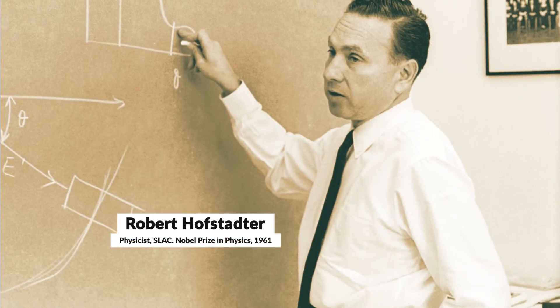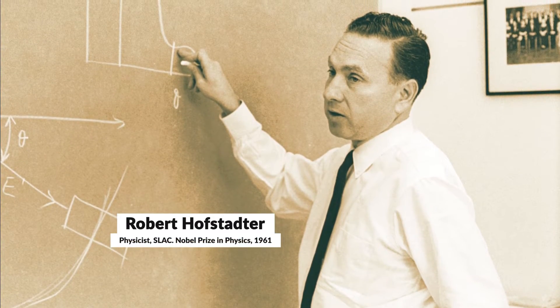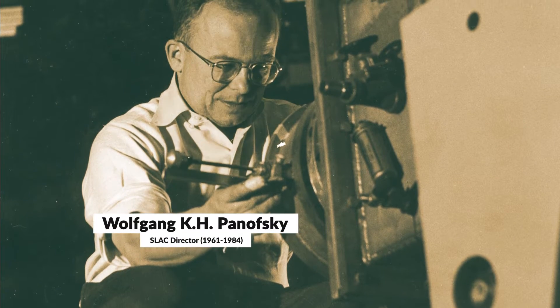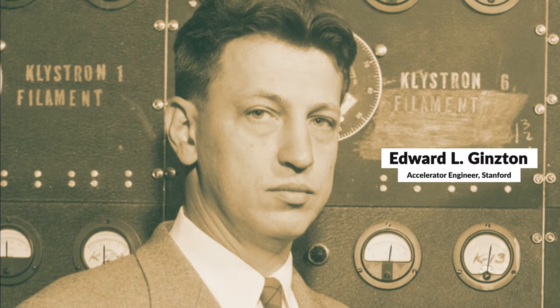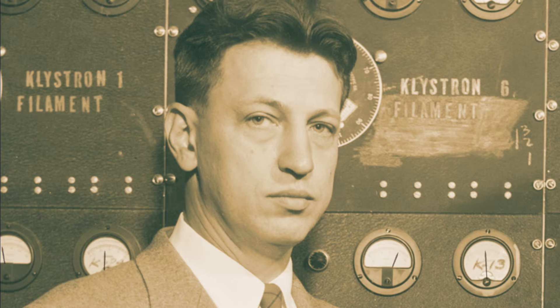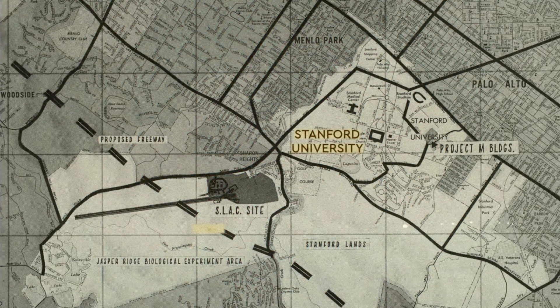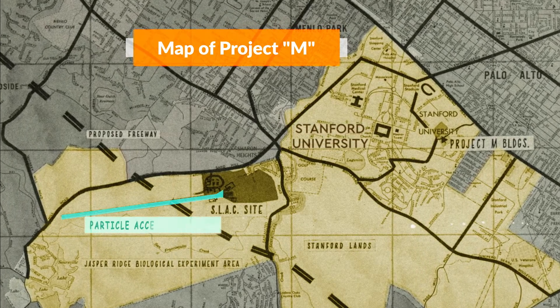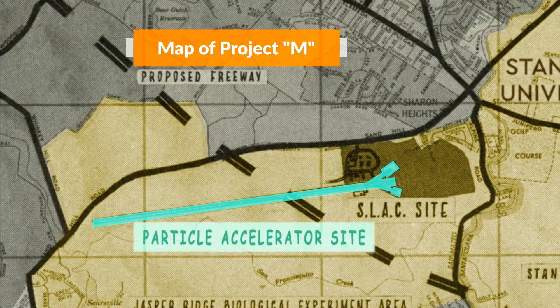In the 1940s and 50s, researchers like Robert Hofstetter, W.K.H. Panofsky, and Edward Ginsten made huge developments in linear electronic accelerators, or LINACs. These were essential in pursuing the relatively new field of high-energy physics. Here you can see on the map of the area where Stanford physicists set out to build a two-mile-long electronic accelerator in 1956.